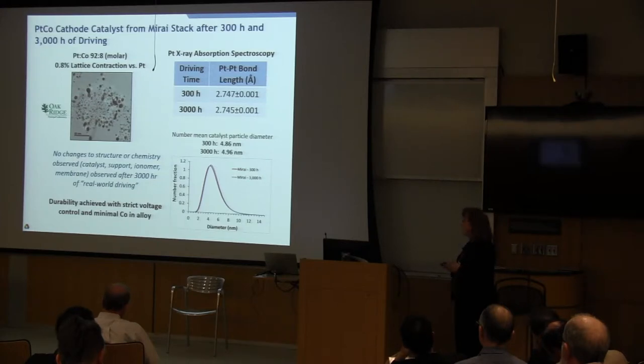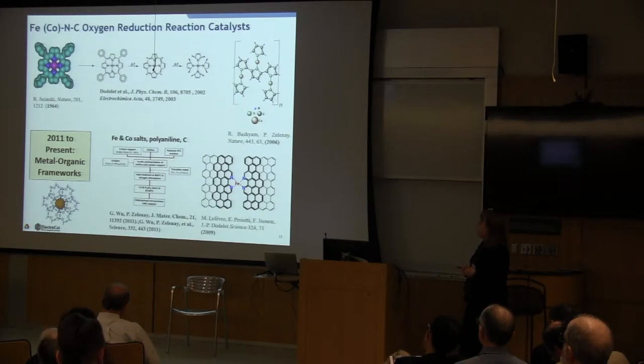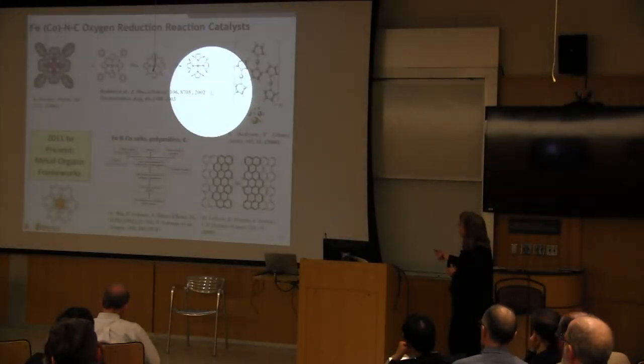Now I'd like to transition to platinum group metal free electrocatalysts and their status versus platinum. The most active class of materials is iron or cobalt coordinated with nitrogen and carbon. These materials were first proposed in the 1960s as biomimetic catalysts — porphyrins or phthalocyanins adsorbed on carbon materials — showing some oxygen reduction activity in the relevant potential range with fairly good durability but degrading quickly in the electrochemical environment.